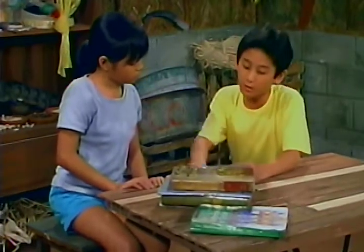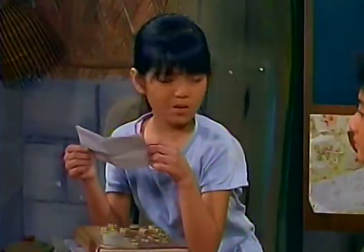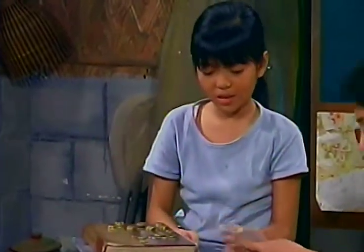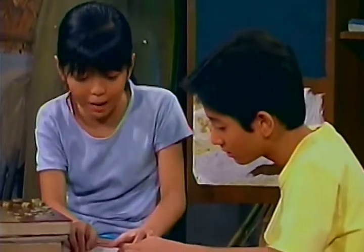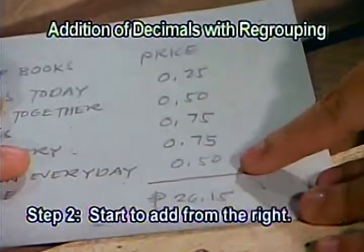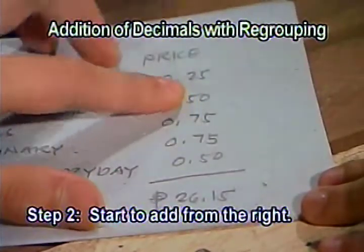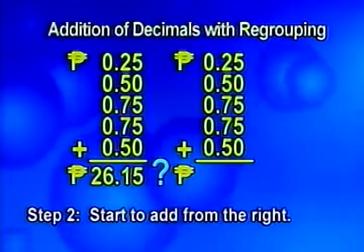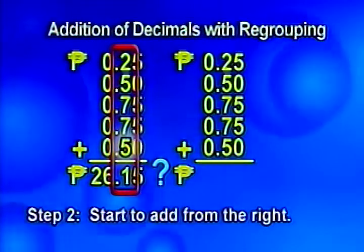Here's the list of books that you borrowed. It is twenty-six pesos and fifteen centavos. Twenty-six pesos and fifteen centavos? I think there may be a mistake in your computation. What do you mean? Look. What you did is to add up everything, right? I see you lined up the decimals correctly. Let's add from the right. Five plus zero plus five plus five plus zero equals fifteen. Fifteen hundredths. And then you added two plus five plus seven plus seven plus five equals twenty-six.